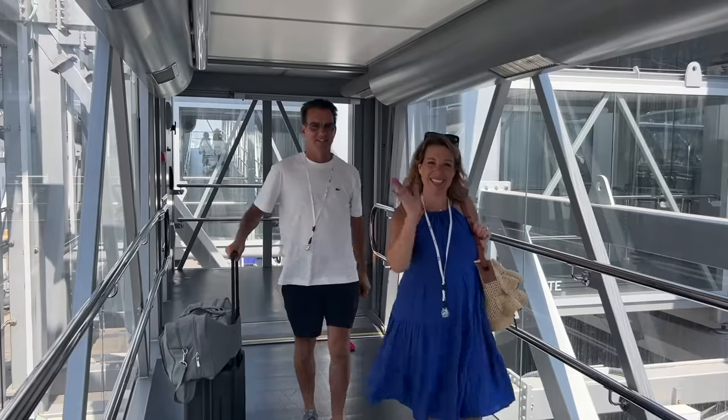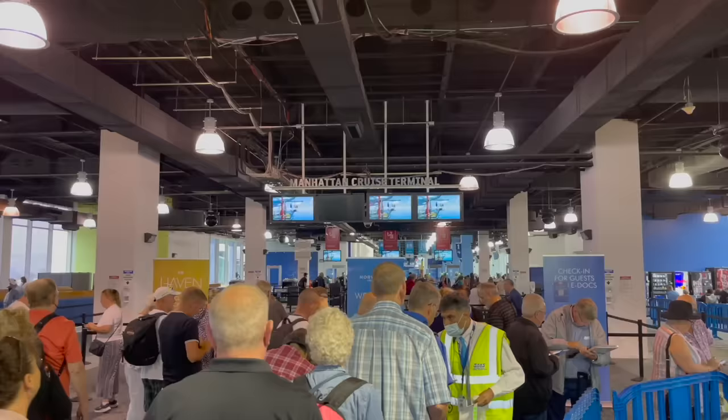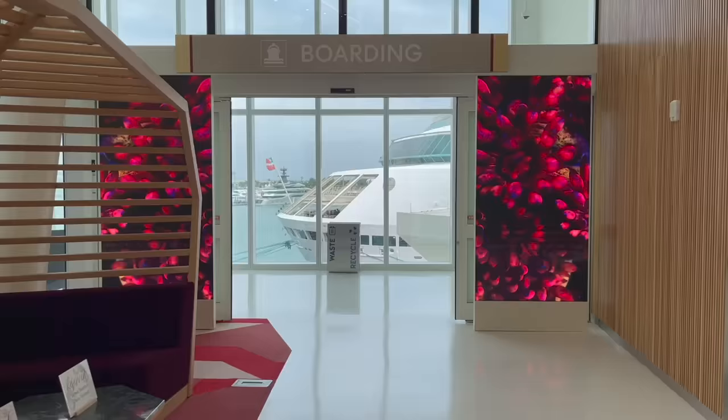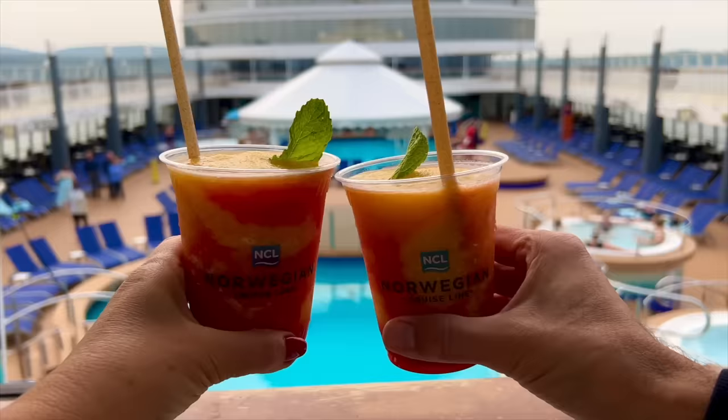Embarkation day is definitely one of the most exciting days of a cruise, but it can also be a day filled with long lines and long wait times. If you can get on board your cruise ship faster on boarding day, it can help you to make the most of the first day of your cruise.